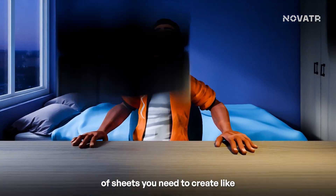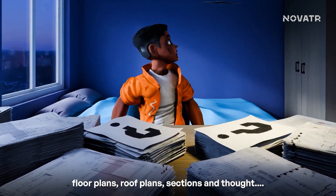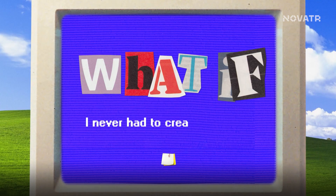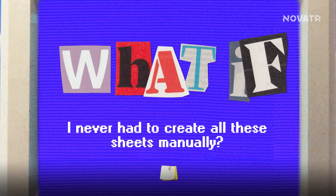Have you ever stared at the amount of sheets you need to create — like floor plans, roof plans, sections and elevations? What if you never had to create all these sheets manually? Well, buckle up, because today we're tackling exactly that.